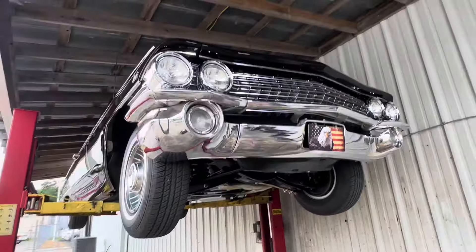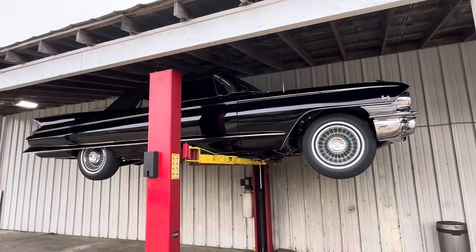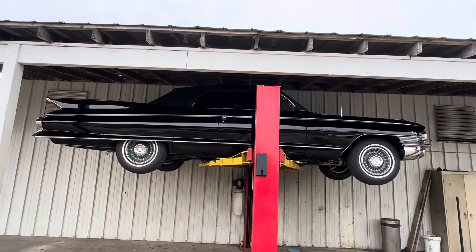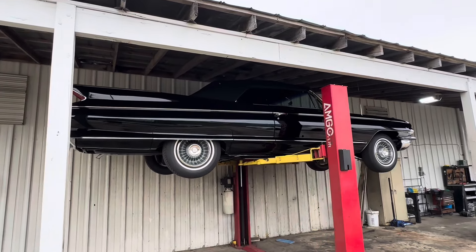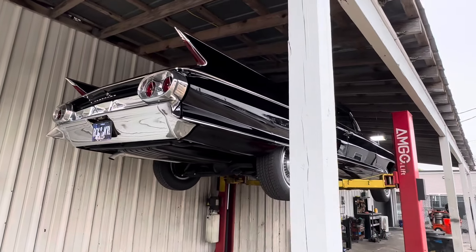They did a hell of a job restoring this car. It has a few miles on it since the restoration — maybe a few hundred, three, four, maybe 500 miles to the best of my guy's knowledge. Just a stunning car: beautiful condition, beautiful bright work, beautiful paint, beautiful interior, beautiful undercarriage. Just done the right way.